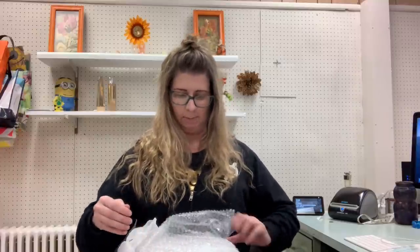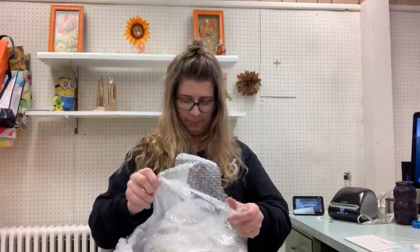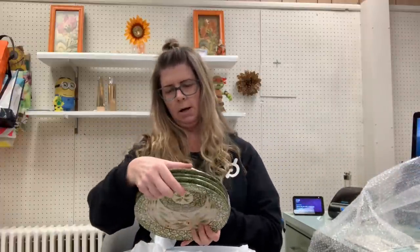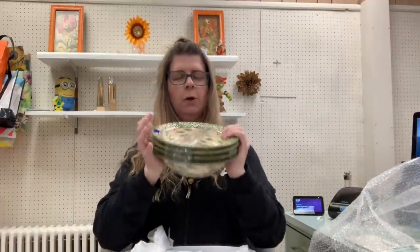Lots of breakables — this cashier packed like a boss, she really did, I give her props for the pack job. These blue tags were not on sale — these are $4.99. Temptations, four bowls. I've had luck selling these before — that's why I picked them up.